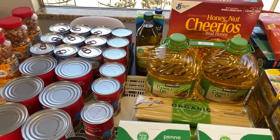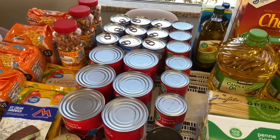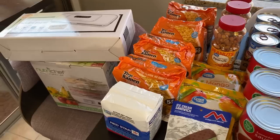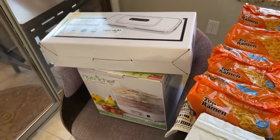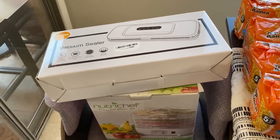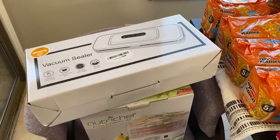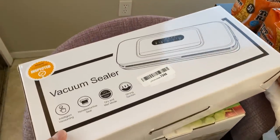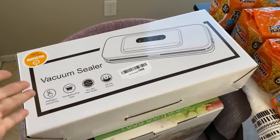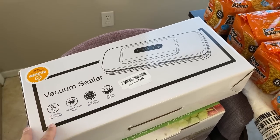There are things here that are more for the three-month duration and some for longer term. I did start canning and noticed I needed a few more things for long-term food storage, so I got this vacuum sealer. I'll put a link in the description box — I'm saving it for an unboxing video to show how I'm going to use it.